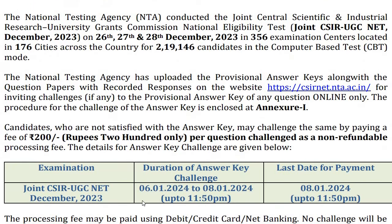You can see the answer challenge window was from 6th to 8th January, and today is 9th of January 2024. So now all the questions have been challenged after those 2 days.